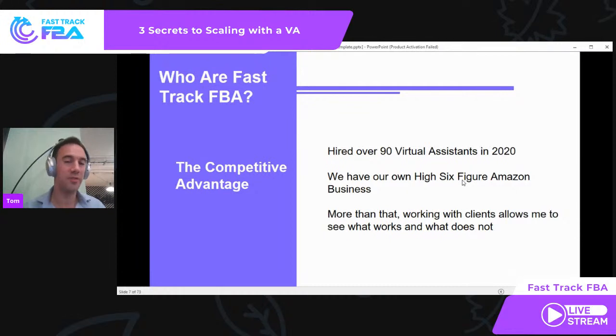Also working with these clients has shown us what works and what doesn't, and what to avoid. This isn't just for people starting out with their first VA — this is even for people with multiple VAs where they start failing. So I'll try and help share some of that today.